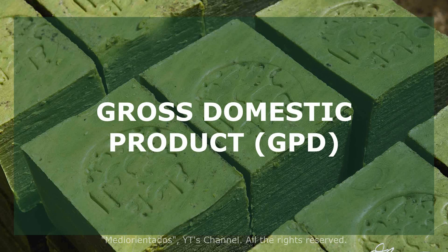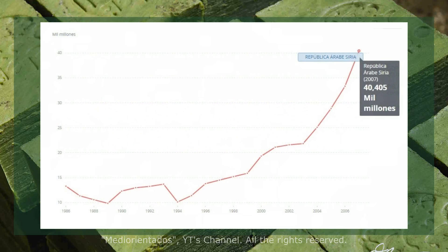Let's talk about Gross Domestic Product. It is an indicator of the total wealth of the country. It was 40.4 trillion dollars in 2007, dropping to 20.6 trillion in 2016 — 49% less. It is necessary to go back to 1983 to find a similar value.